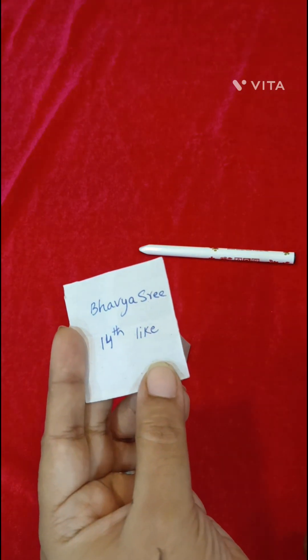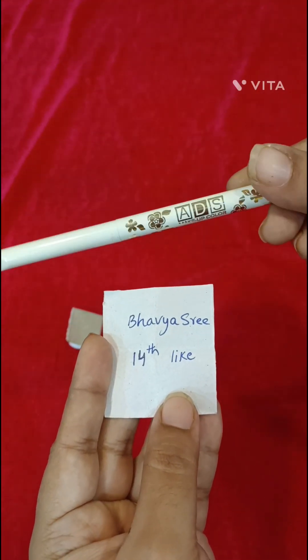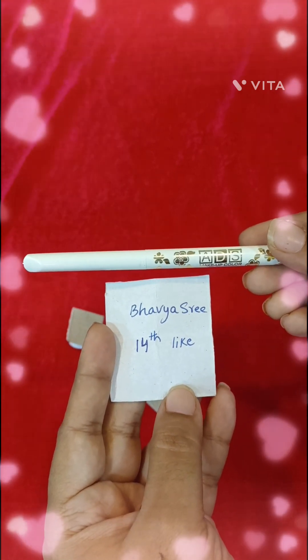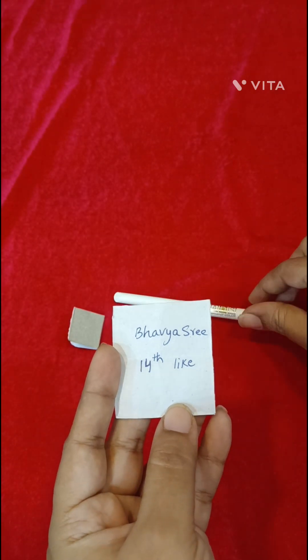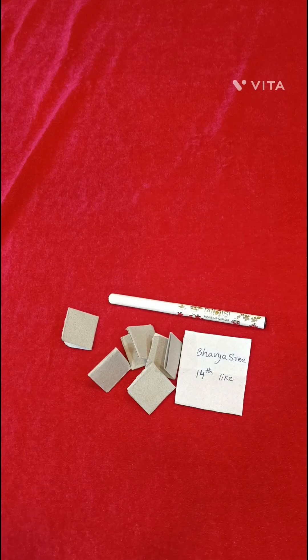You are the 14th like — congratulations! You have won a pencil and eyeliner. I will send a screenshot to you. If you like it, please like, share, and comment. Subscribe to me.